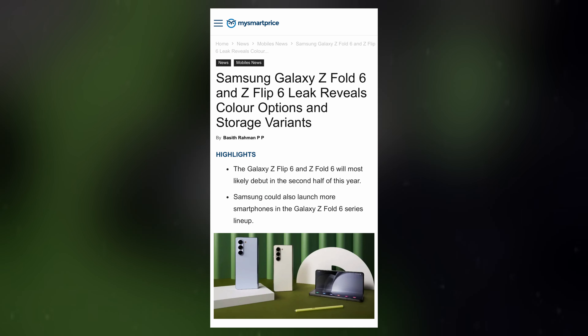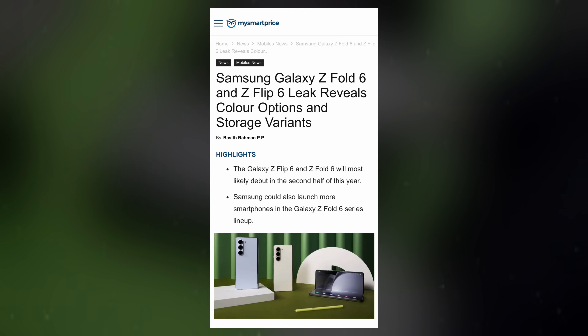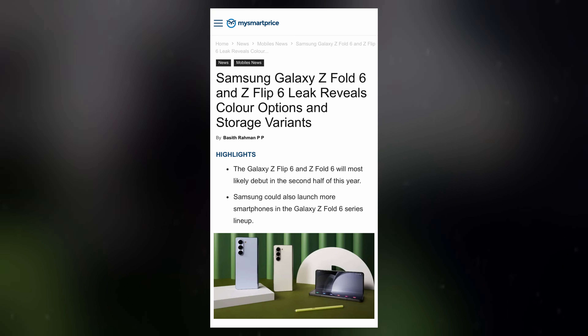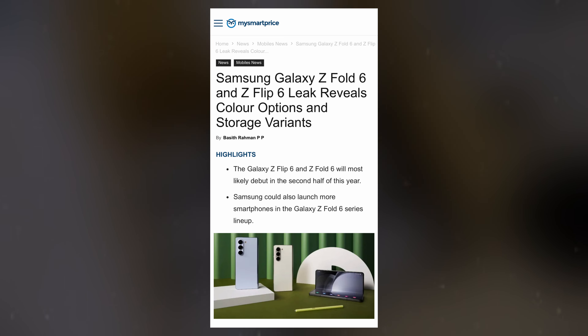Ross Young, CEO of DisplaySupply Chain Consultants, recently offered some insights into the storage options and color variants for the upcoming Samsung Galaxy Z Fold 6 and Galaxy Z Flip 6 smartphones.